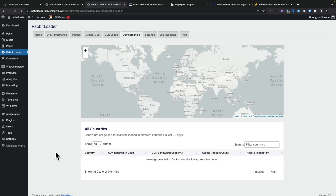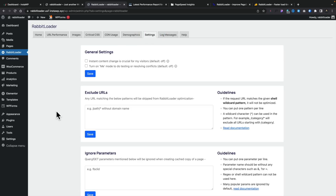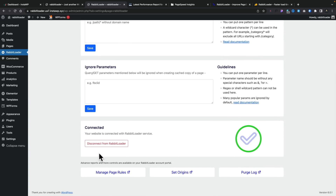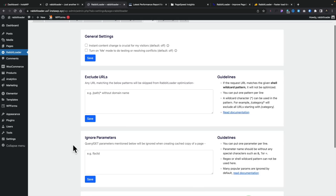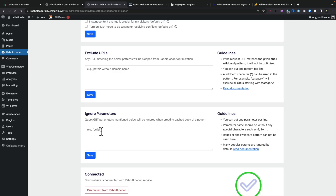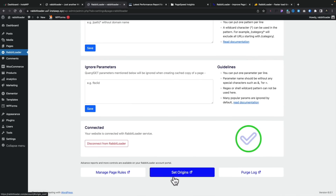The demographics section will tell us where content is being pulled from — where the CDN is working and where people are finding information. This is a demo site so I won't see much here, but on a live site you should start to see it populate over 30 days. Coming into settings, you can exclude things, see it's connected to the Rabbit Loader service, set general settings, use 'me mode' for testing and resolving conflicts, exclude URLs — like maybe ignoring the dashboard — and ignore parameters like UTM tags. Pretty minimal but functional.